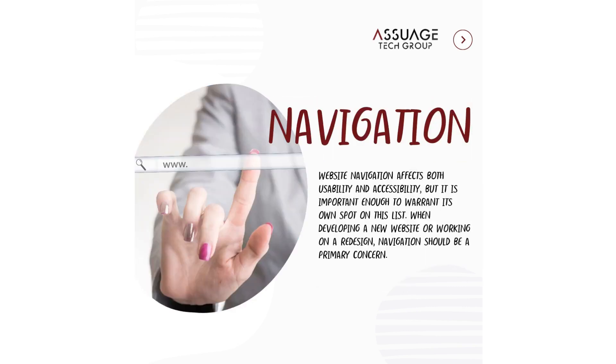Navigation. Website navigation affects both usability and accessibility, but it is important enough to warrant its own spot on this list. When developing a new website or working on a redesign, navigation should be a primary concern.